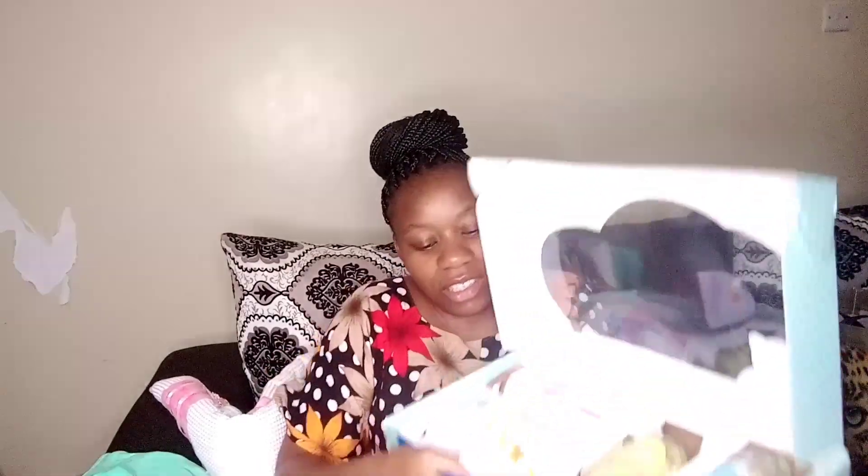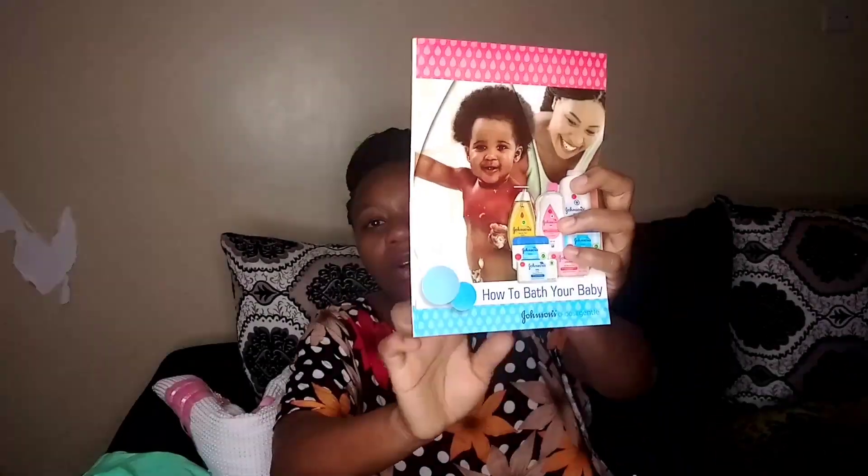I think that's a really nice package to gift someone. It comes with a card that says 'Johnson's Baby — congrats on bringing your newborn to the world.' It also has a guide on how to wash your baby, which I'm going to use. So that's it with the Johnson's kit.